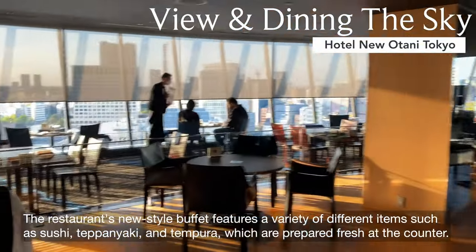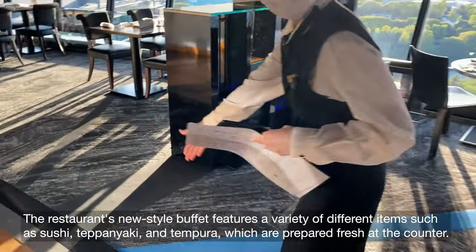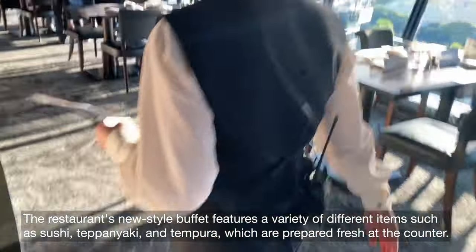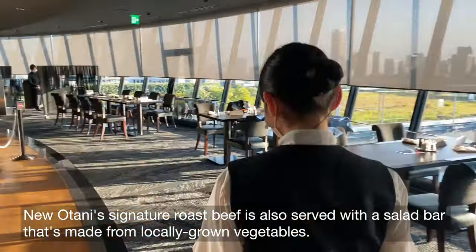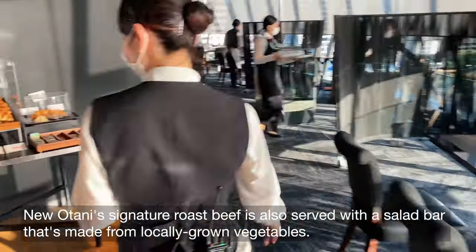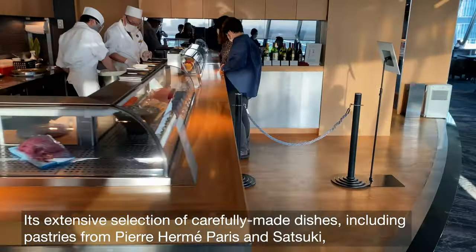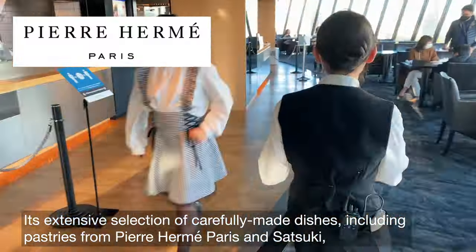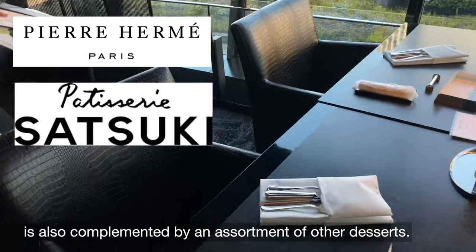The restaurant's new style buffet features a variety of different items such as sushi, teppanyaki, and tempura, which are prepared fresh at the counter. Nuotani's signature roast beef is also served with a salad bar made from locally grown vegetables. Its extensive selection of carefully made dishes, including pastries from Pierre Hermès Paris and Satsuki, is also complemented by an assortment of other desserts.